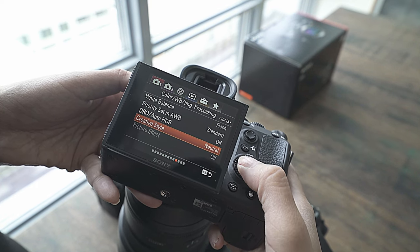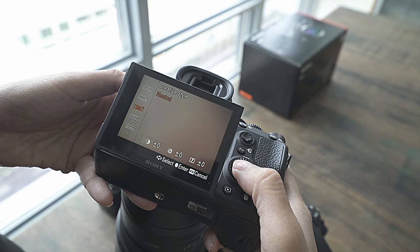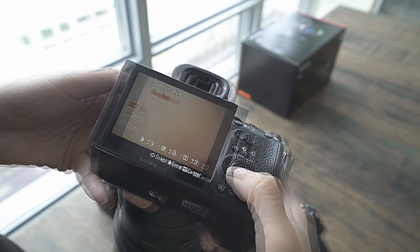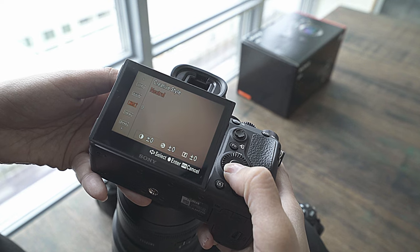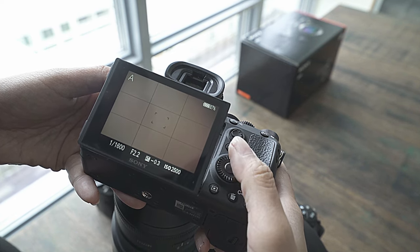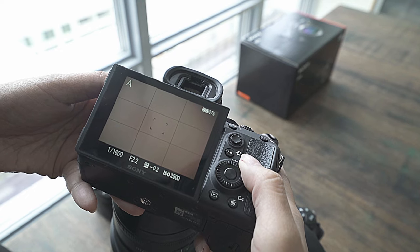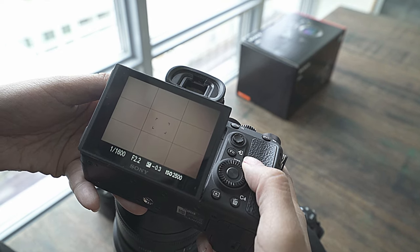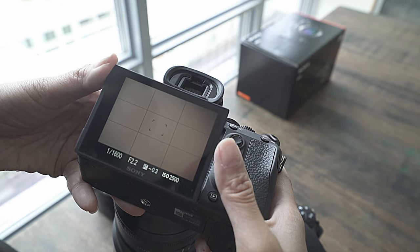The creative style right here is set to neutral. There are several different options that come standard when the camera ships, and I just like to choose neutral because it helps you see things more balanced rather than having over-vibrant or too desaturated photos.